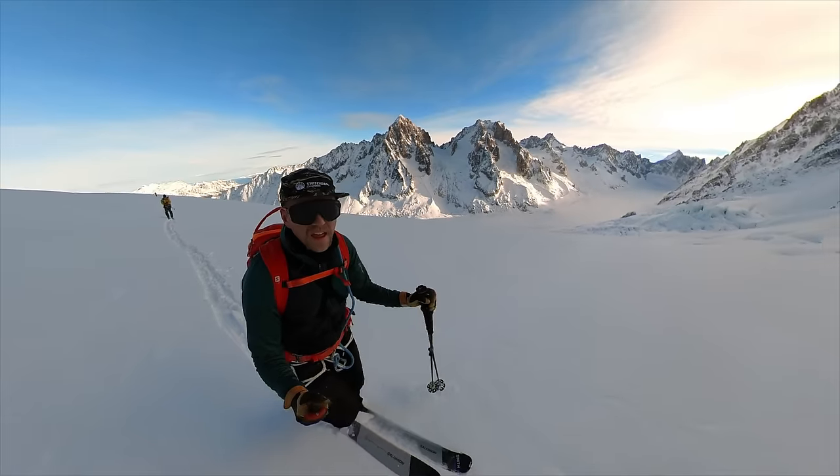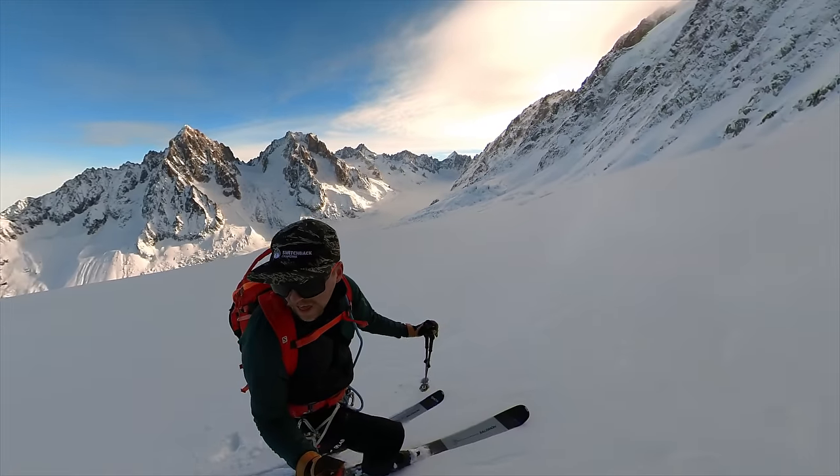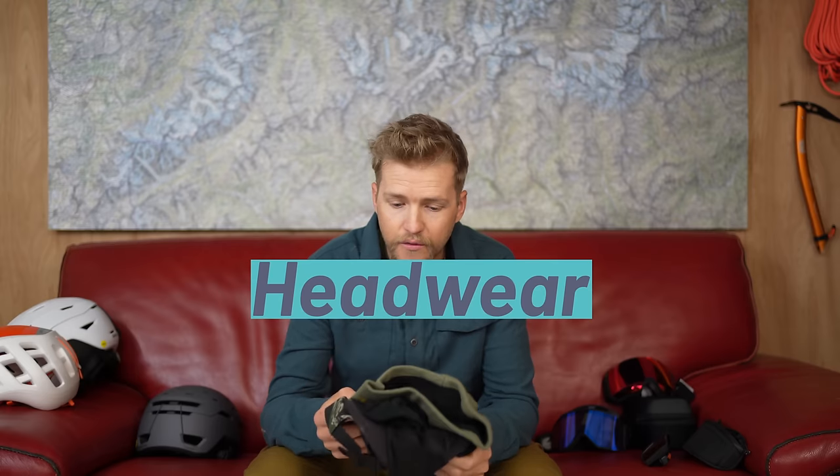Think about how you're going to carry your helmet — whether on the outside of the bag or inside if you have a bigger bag. It's really nice to be very efficient during changeovers: you've skied down, you're going to ski tour back up, so just take the helmet off, stick it on or in the bag, and have what's left on your head be what you'll use for the uphill. Let's talk about hats and how they fit in with the helmet.